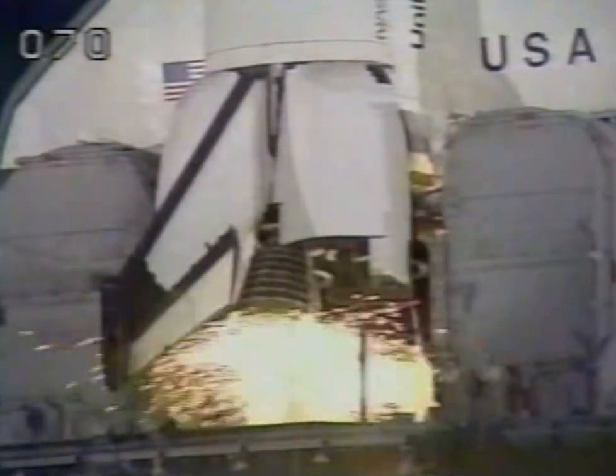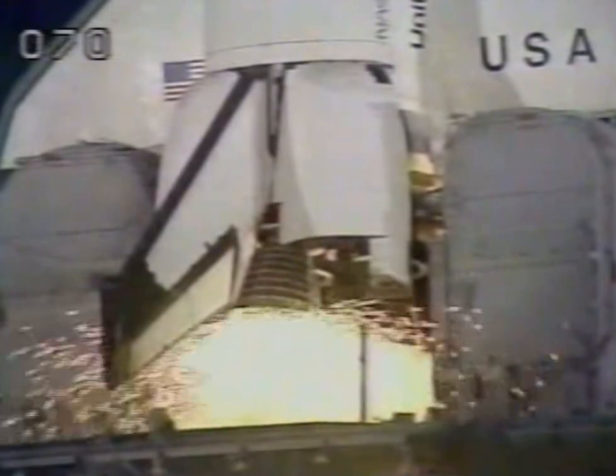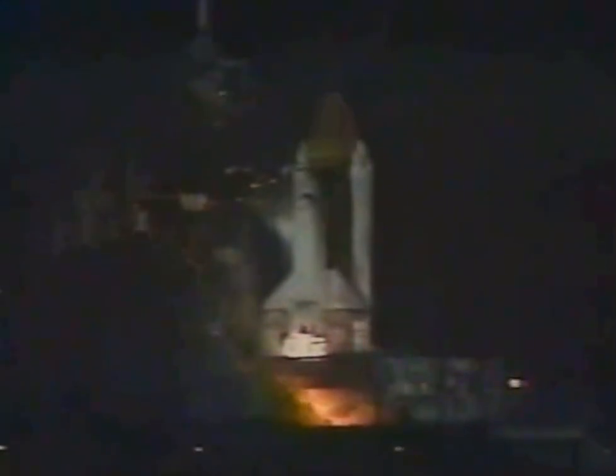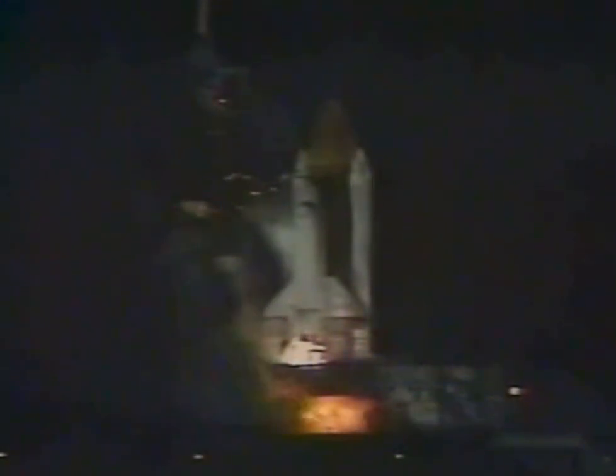T-10, 6, 5, 4, 3, 2, 1, we have ignition, we have liftoff, liftoff of Columbia on mission 61C, and the shuttle has cleared the tower.